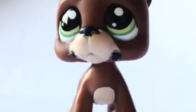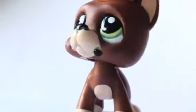Moving on. My 4th favorite LPS is this Great Dane. My friend actually gave it to me for 5 euro. So yeah, this is him. He is super cute. I love the eyes and stuff. He's just super cute. I love Great Danes.